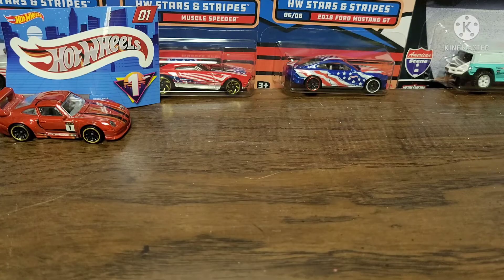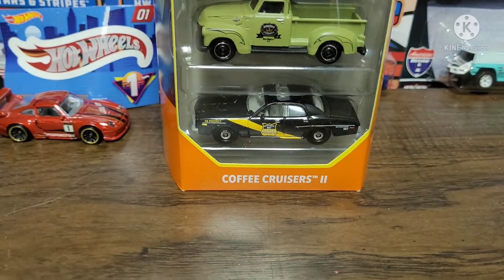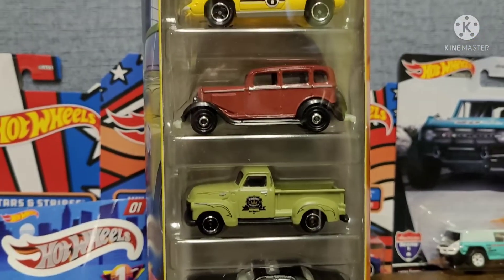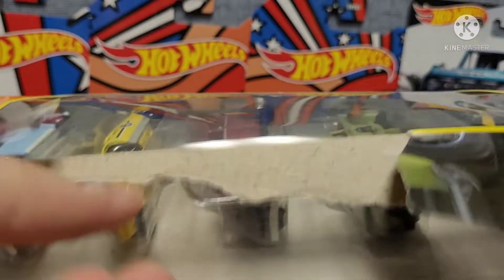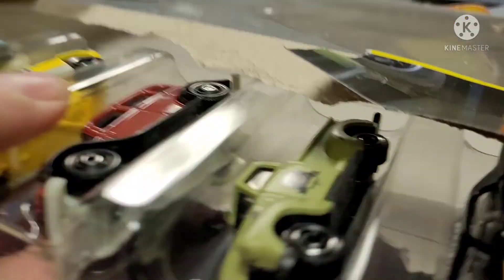We have one more thing to look at and it is a five-pack — the Matchbox Coffee Cruisers five-pack. Take a look at that, you guys. Oh man, the five-packs are just so hard to open. There's probably a trick to it, but I don't know that trick, so I'm just gonna go with what works. Haul out this plastic piece that has our cars — there we go.